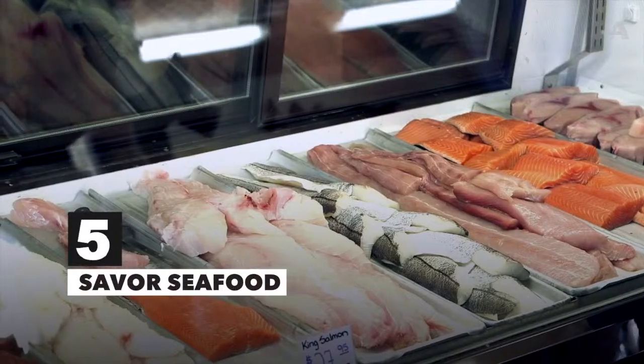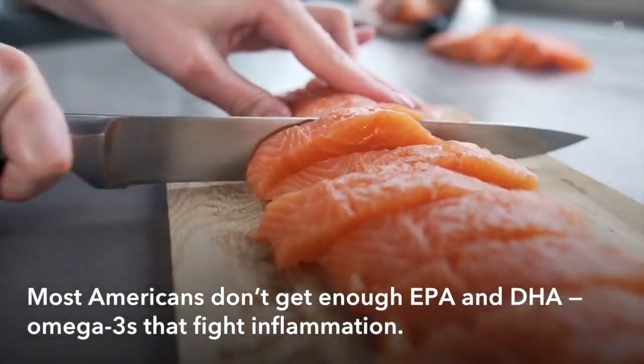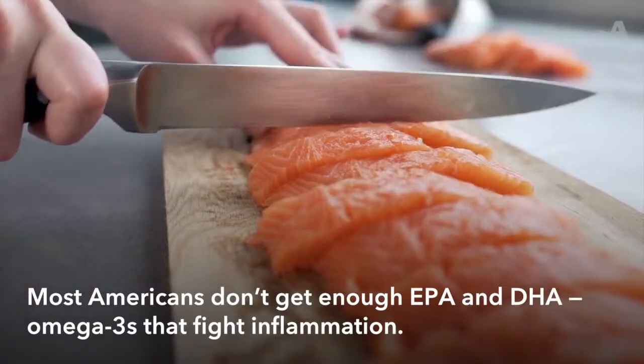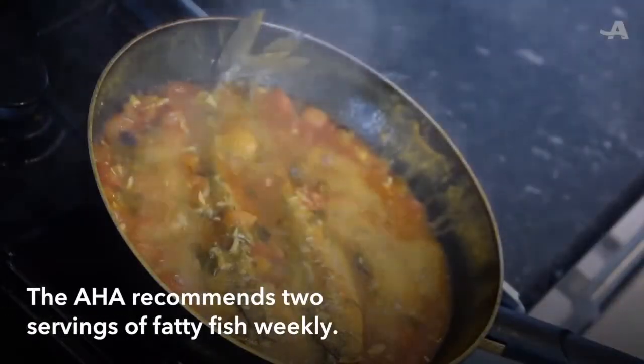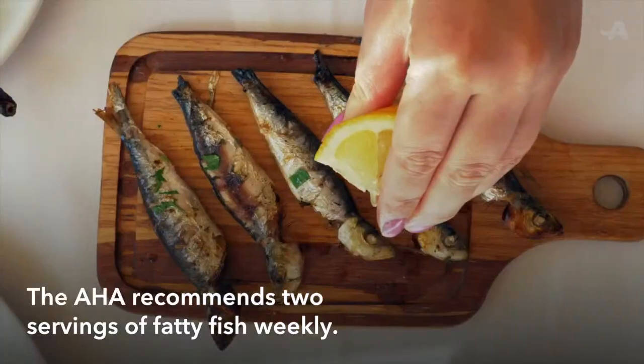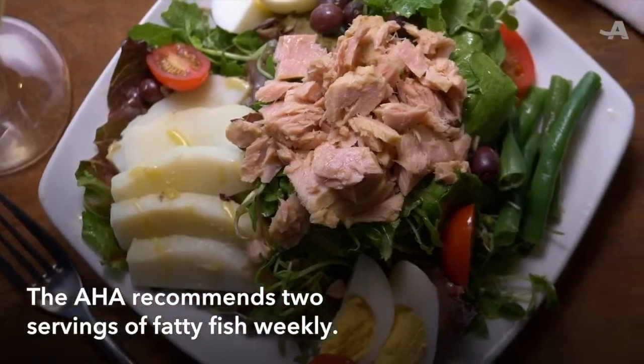Savor seafood. If you're American, chances are you don't get enough EPA and DHA — two types of inflammation-fighting omega-3s that are abundant in fish. The American Heart Association recommends two servings of fatty fish weekly. Some good choices are salmon, sardines, and albacore tuna.